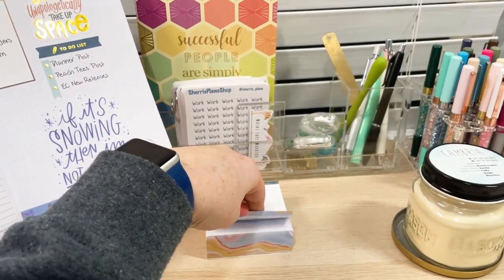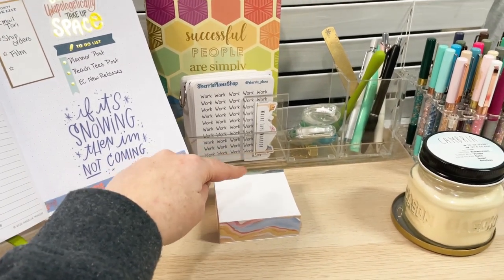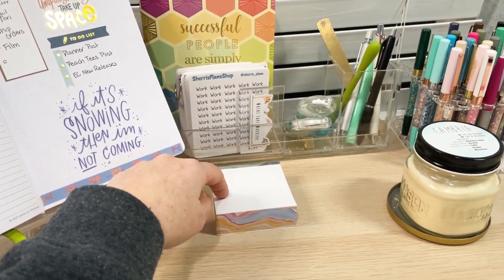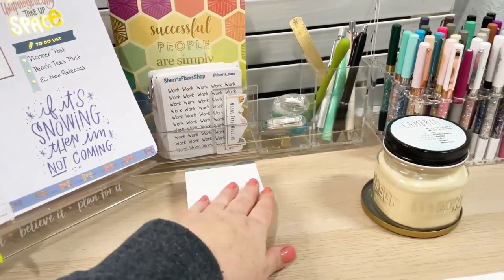I've loved this layers notepad. I use this a lot for testing colors of my highlighters and markers and to see how well those match up with my layout. So that's what I use a lot of this for.